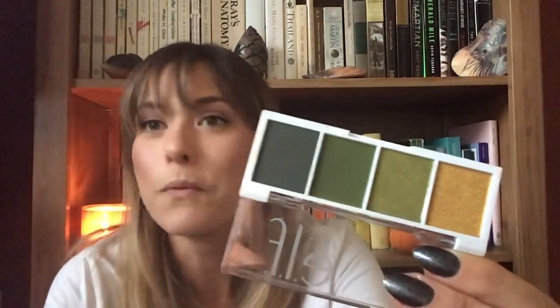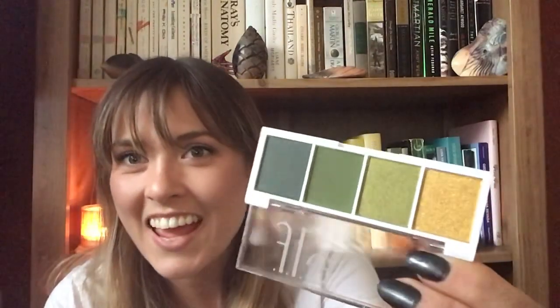My most recently purchased palette is also my tiniest — the ELF Hot Jalapeño palette. It was three dollars and a YouTuber I like, Teresa is Dead, was talking about it saying it had great green shades. I don't have a ton of greens and I never really wear them, but if I wanted to wear green, here it is for three dollars. I haven't even tried it yet but I've heard it's good. It's just so cute and little.